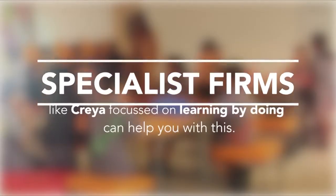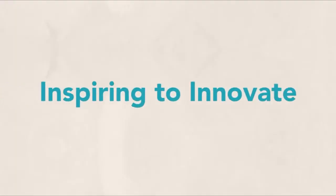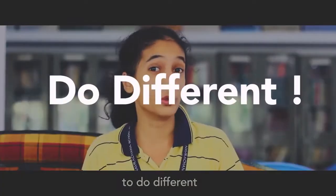Specialist firms like CREA, focused on learning by doing, can help you do this. CREA XL's mission is all about inspiring students to innovate. It teaches you to be different, to think different, to do different.